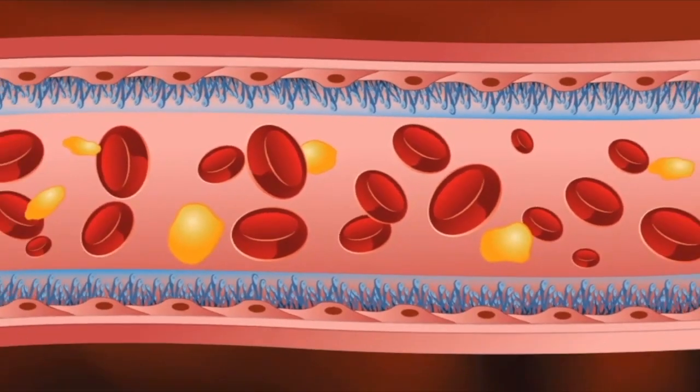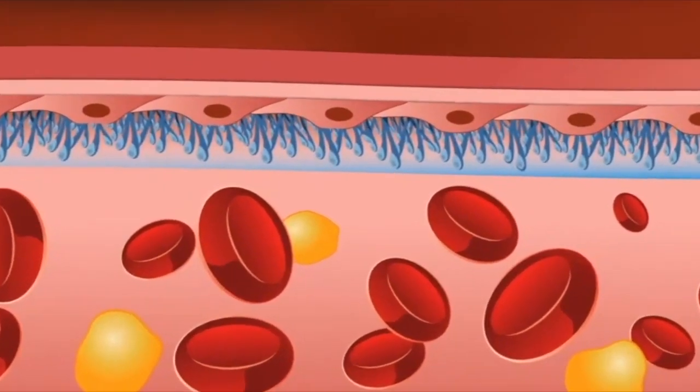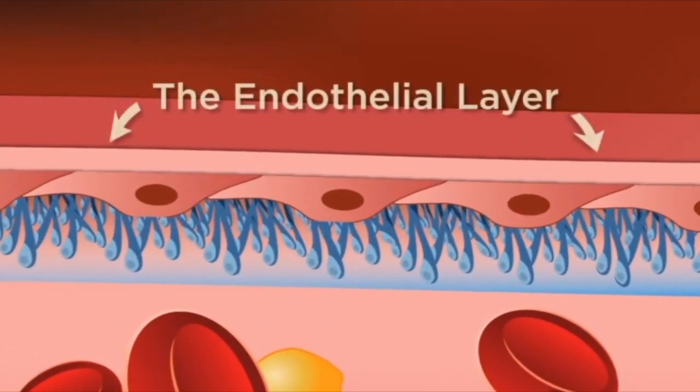A healthy glycocalyx keeps the flowing blood particles from touching the endothelial layer, which looks sort of like shingles on a rooftop. And just like your roof shingles keep water from leaking, your endothelial cells overlap each other to keep particles from seeping into your artery wall.